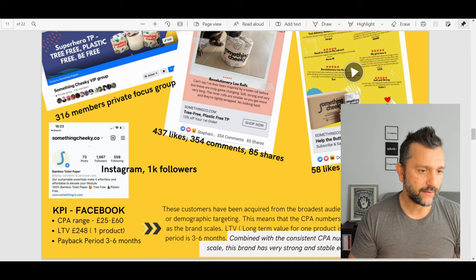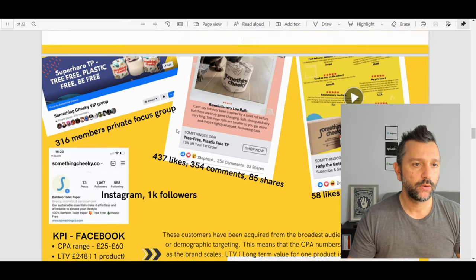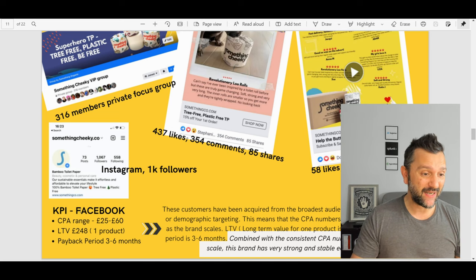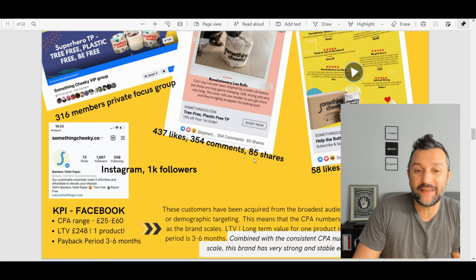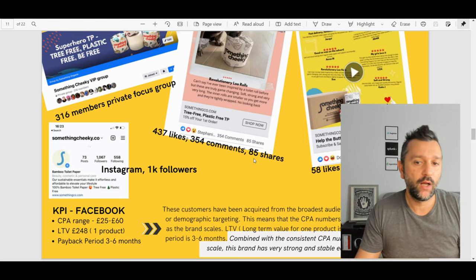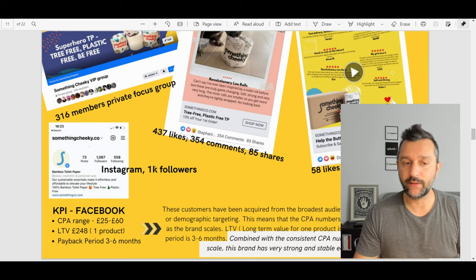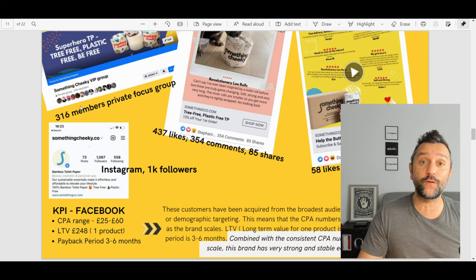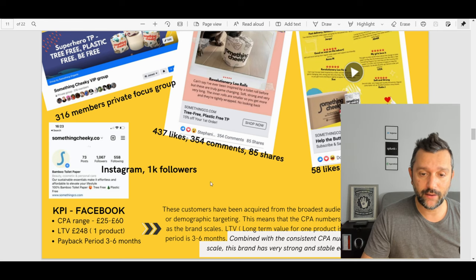Private focus group, likes, Instagram followers, KPI. What is this slide about? This is about customer acquisition — maybe LTV and CPA. The numbers are amazing but this slide confuses me because it has a lot of numbers that don't make sense without context. 385 — is that a lot? I'm not sure without knowing the sector. Instagram: 1,000 followers, maybe include your engagement rate. More than 300 members in a private focus group. KPI Facebook — really good, these are really good numbers.